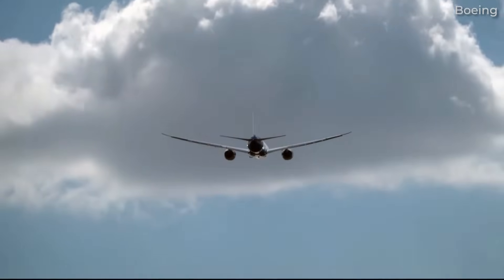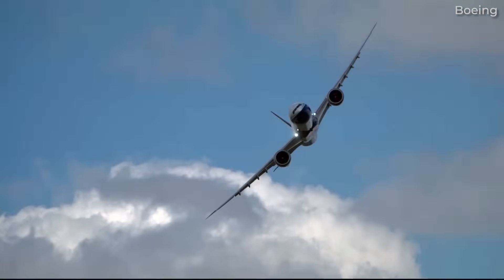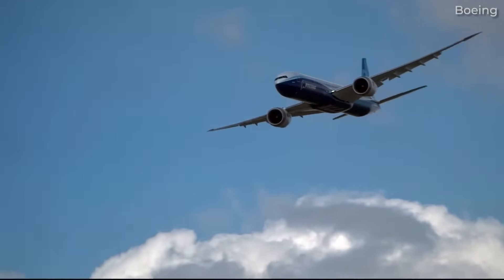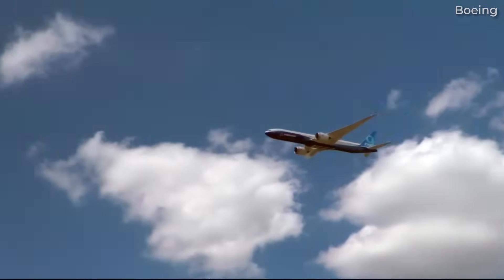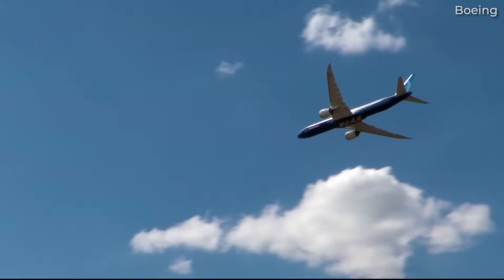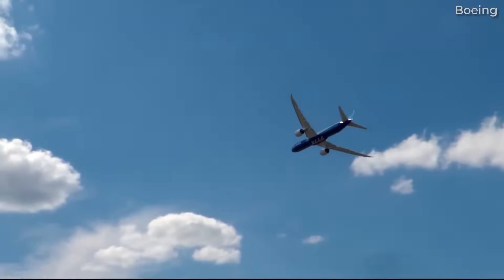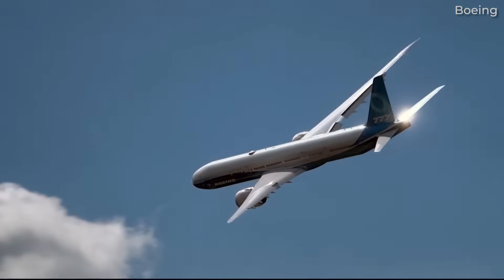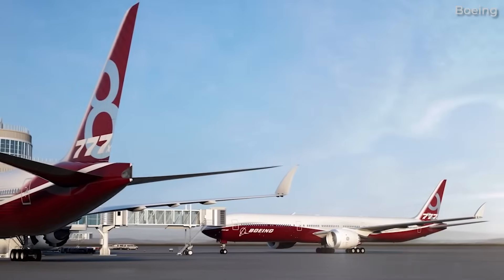If all goes according to plan, there will be two versions of the 777X: the 777-9 and the smaller 777-8. The 777-9, the first to launch, offers a capacity of up to 426 in a two-class configuration. With a length of 76 meters, it is the longest commercial jet to date.